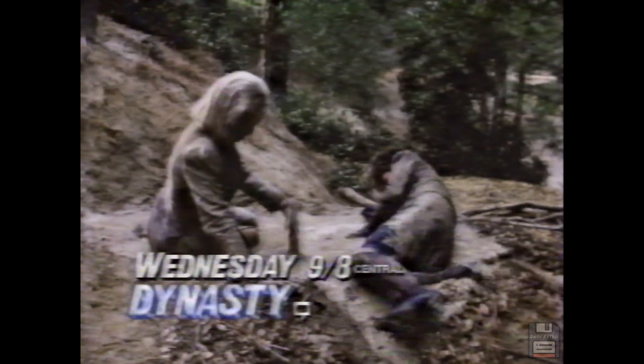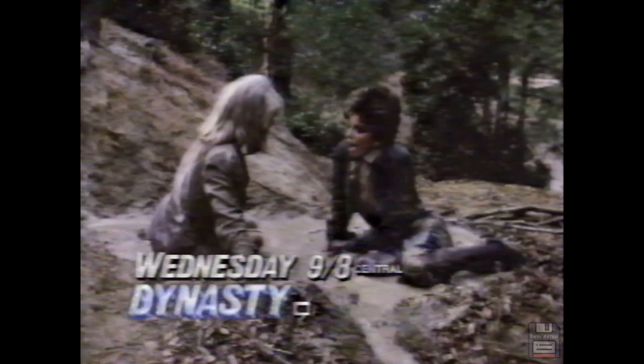Wednesday. Blake told me about your would-be seduction. Whatever became of your brother Ben? We've lost touch. I'll find him. Alexis — she's in for a big surprise. Dynasty. Blake's mine, and you're never gonna have him.